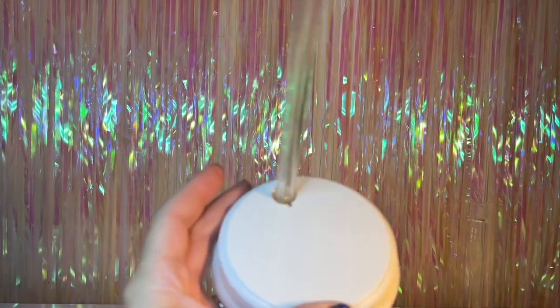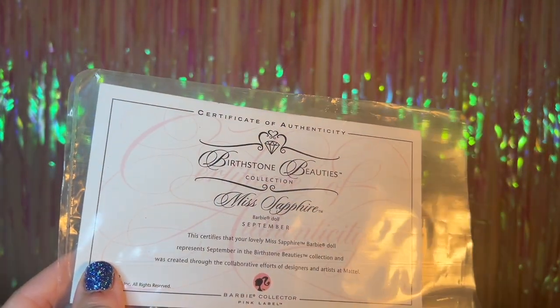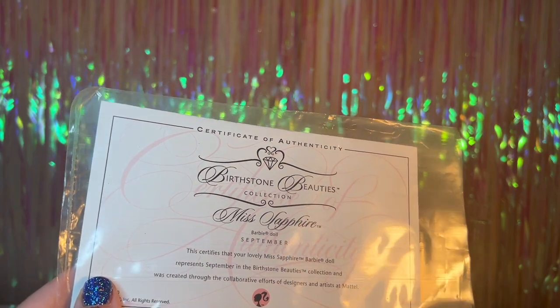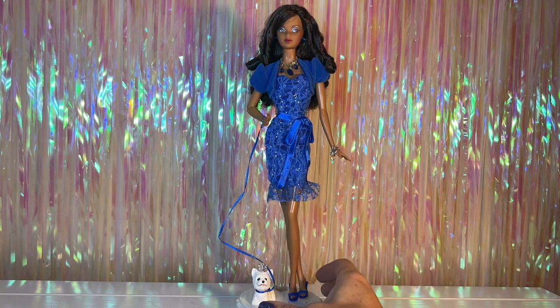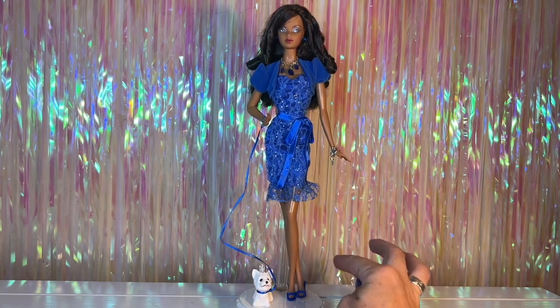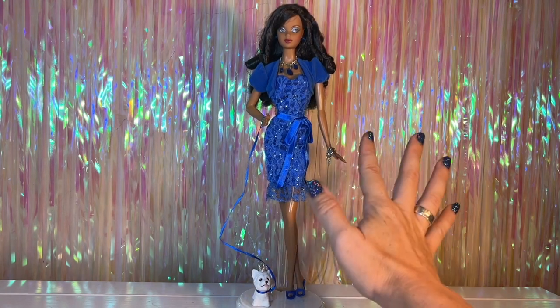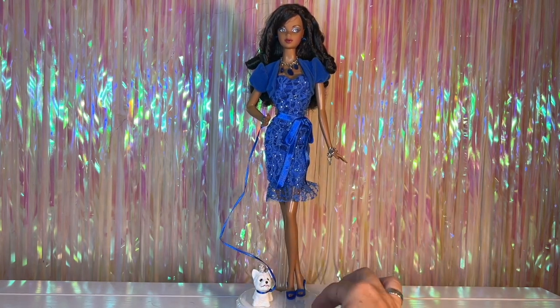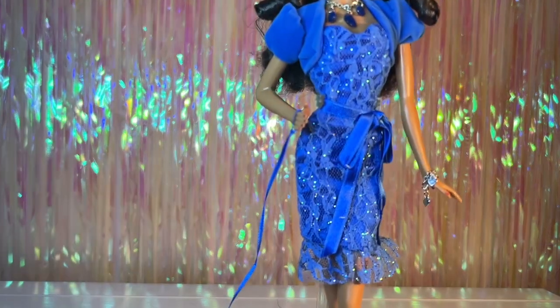These dolls also come with their own stands — just a white generic stand with a hook. She also comes with her own certificate: Birthstone Beauties Collection, Miss Sapphire. Here's a full length view of her. She's very beautiful — she's on the model muse body with a kind of cross-legged pose, one arm straight and one arm bent. She comes with more accessories than the Birthstone Collection doll does, so let's take a closer look.